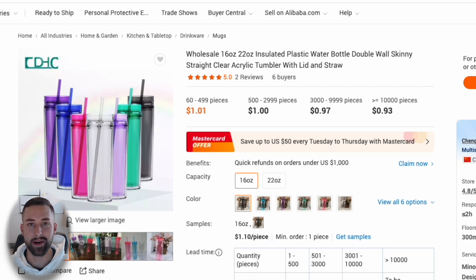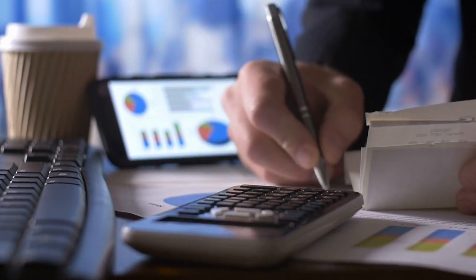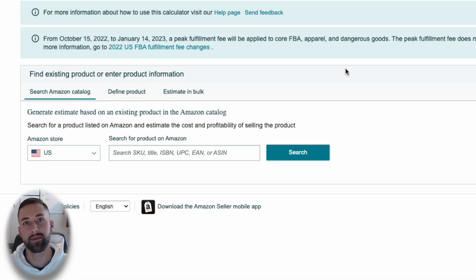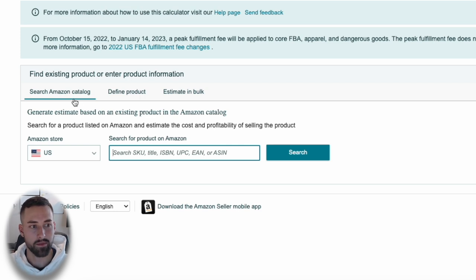Here's one of the most important parts in predicting your success — estimating your margins and costs. I recommend using Amazon's Revenue Calculator to understand how much this will cost and to estimate your margins. This is entirely free with an Amazon Seller Central account. There are three ways to determine costs: search the Amazon catalog using the ASIN, define the products manually with package dimensions and weight, or estimate in bulk.